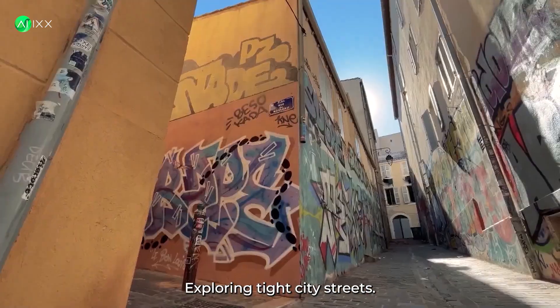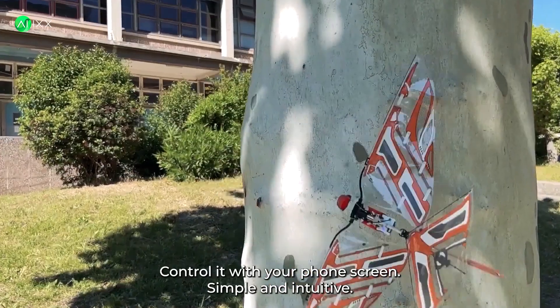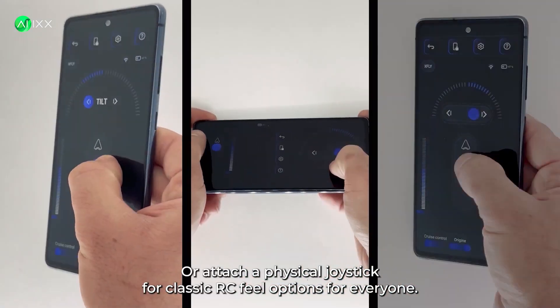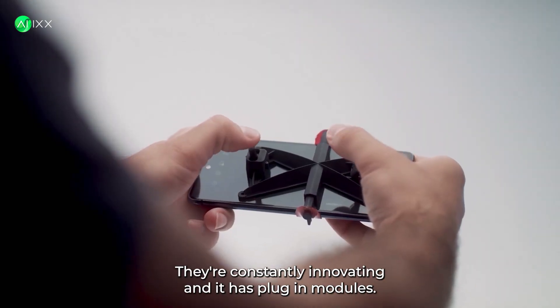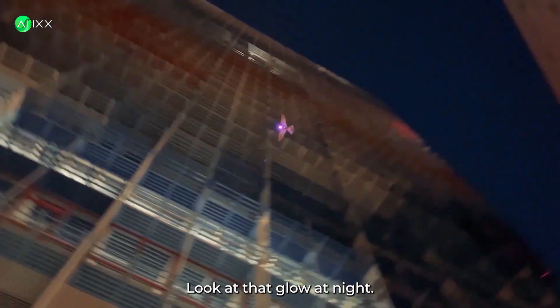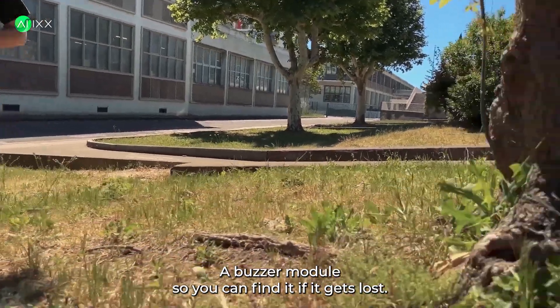Exploring tight city streets. Control it with your phone screen — simple and intuitive — or attach a physical joystick for a classic RC feel. Options for everyone. This is serious engineering; they're constantly innovating. It has plug-in modules too. Look at that glow at night — imagine a swarm of these. There's even a buzzer module so you can find it if it gets lost. Smart thinking.